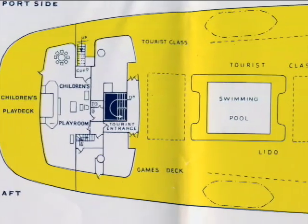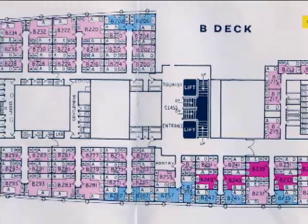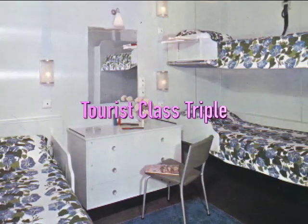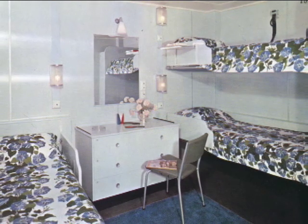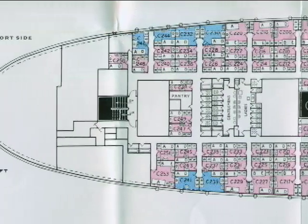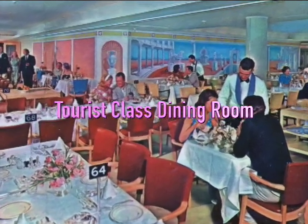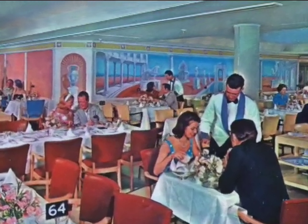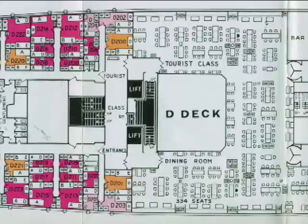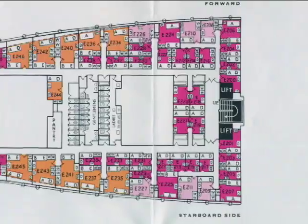At the far aft end of A deck, there was a tourist-class children's playroom. The aft portion of B deck was dedicated to tourist-class accommodations, which had in-cabin sinks with restrooms and baths down the hall. The tourist-class entrance and more tourist-class staterooms were on aft C deck. The tourist-class dining room on D deck featured a long classical painted mural by Sidney Smith as its main focal point. More tourist-class accommodations were located in the bowels of the ship on E and F decks.